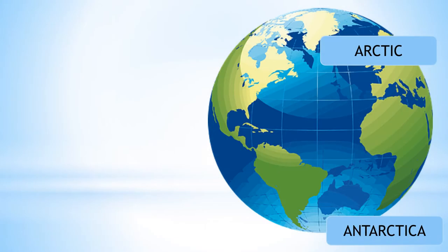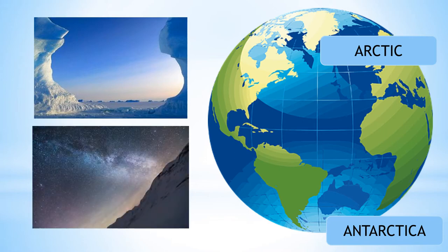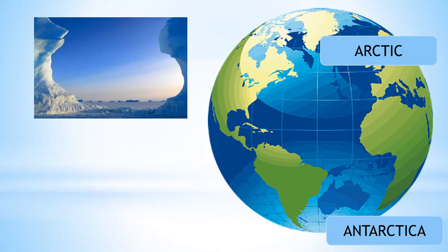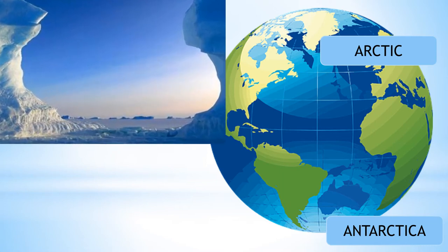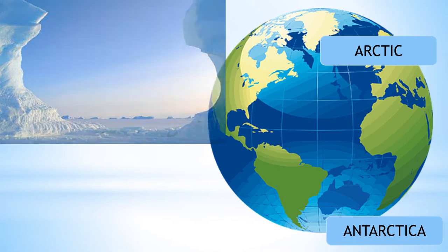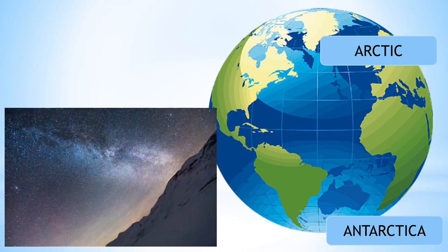Due to their locations, when it is summer in the Arctic, it is winter in Antarctica. In the summer in the Arctic, the sun does not set and it stays light all day and all night. In winter in Antarctica, it is dark all day and all night.